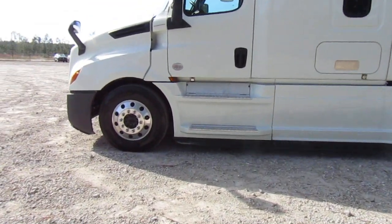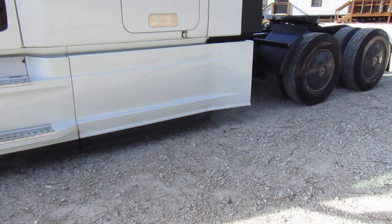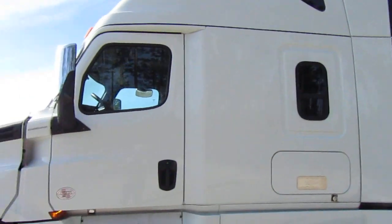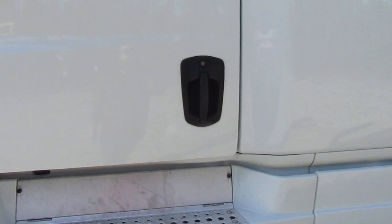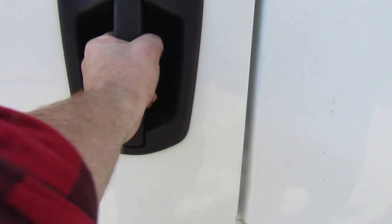Let's go ahead and do the door test as we walk up. Obviously there's no damage to the fairings, the cab extender, the side of the cab, or the mirrors — everything is pristine. Let's go ahead and do the door test. Beautiful.